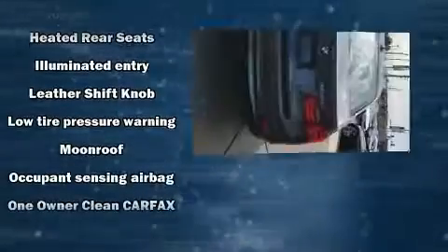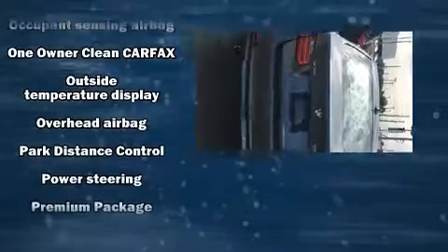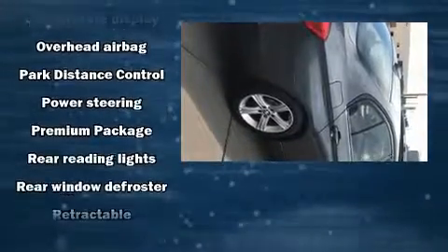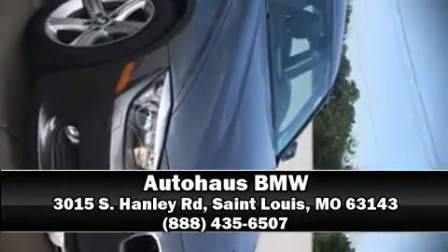You'll never lose visibility with rain sensing wipers which activate automatically when the drops start to fall. This vehicle has achieved certified pre-owned status by passing BMW's rigorous certification process. Stop by our dealership or give us a call for more information.